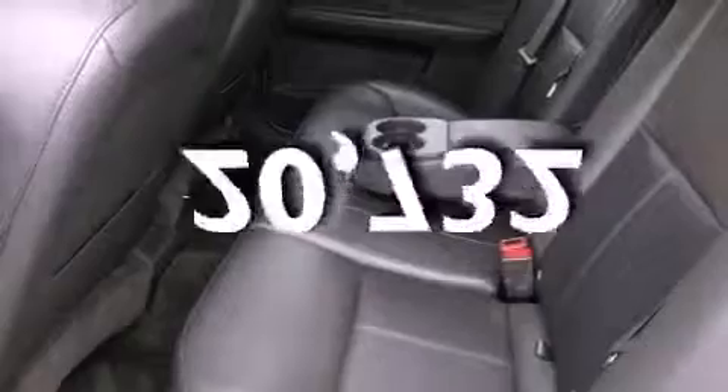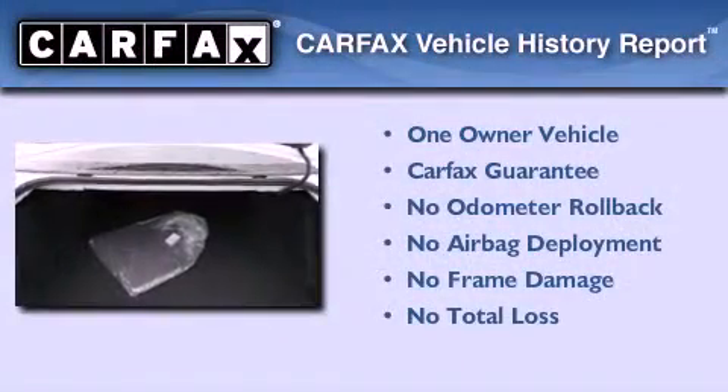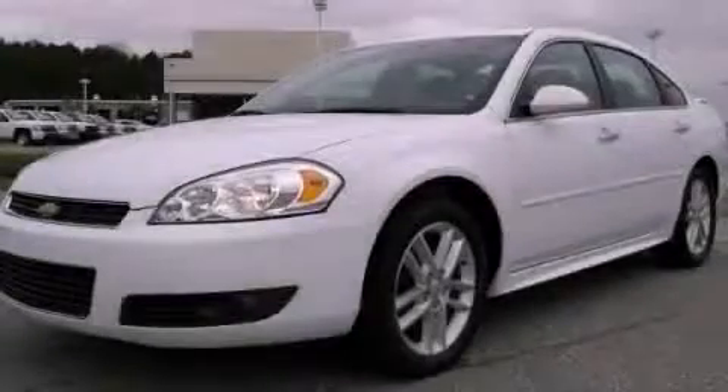This vehicle has fewer than 21,000 miles on the odometer. This Chevrolet has had only one owner and it qualifies for the Carfax buyback guarantee. Please call today to reserve this vehicle for a test drive.